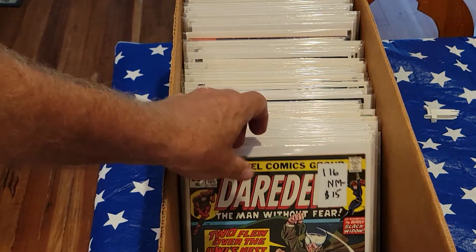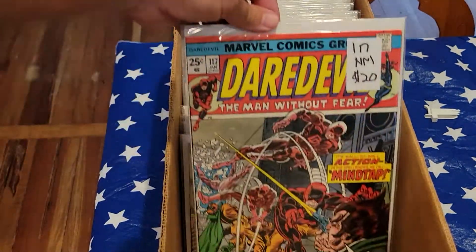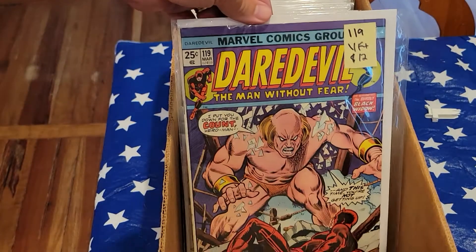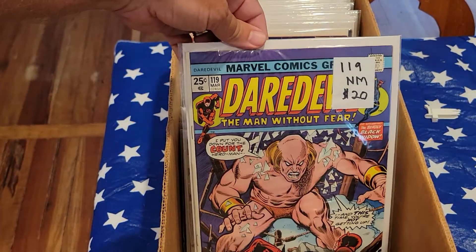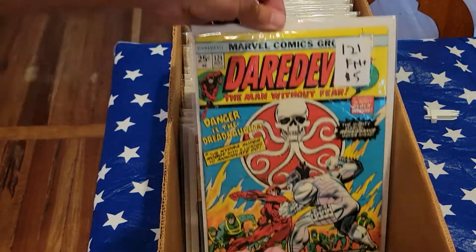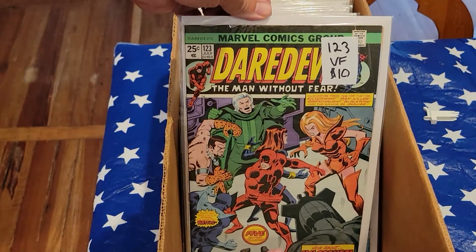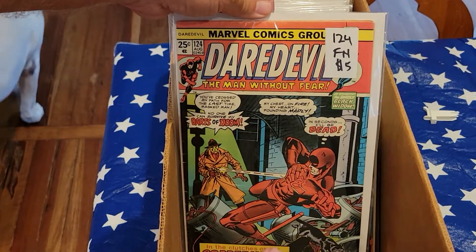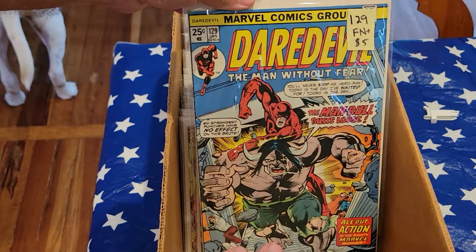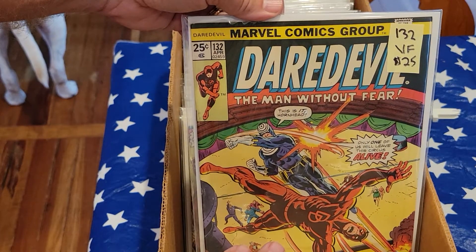116, very fine. 116, near mint plus. 117, fine. 117, near mint. 118, near mint. 119, near mint minus. 119, very fine plus. 119, near mint. 120, very fine plus. 121, fine plus. 122, very fine. 123, 124 — there goes my dog. 127, 129, 132 — it's a little minor key, it's the second Bullseye, very fine for $25.